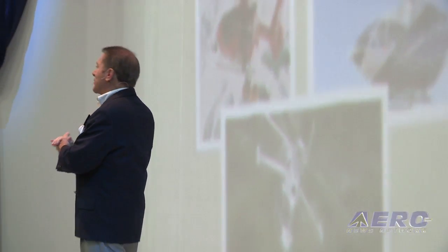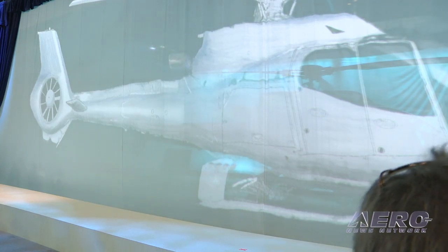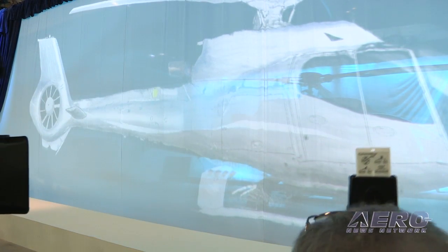Ladies and gentlemen, EuroCopter is proud to introduce you to the latest evolution of a successful member of the family. Please welcome the EC-130 T2!